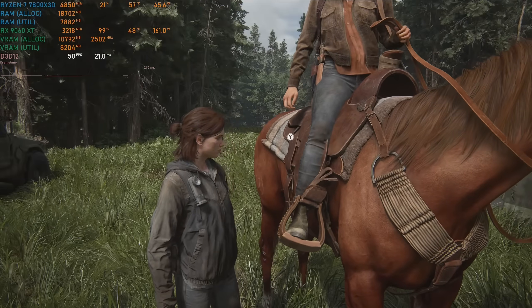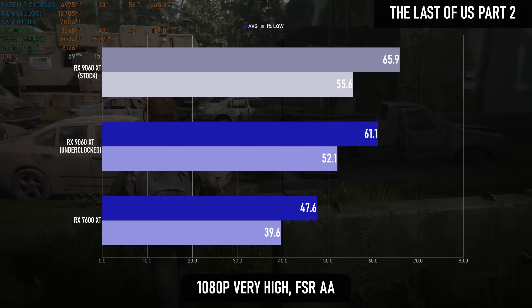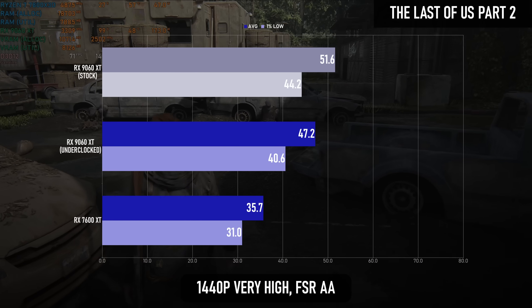The Last of Us Part II is a bit more tolerant of the older architecture, with RDNA 4 only benefiting by 28% at 1080p and 32% at 1440p.